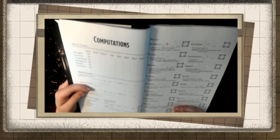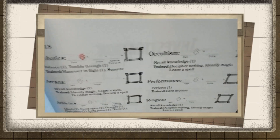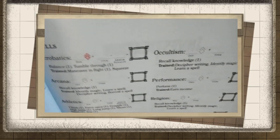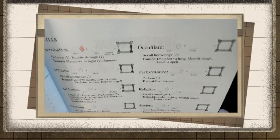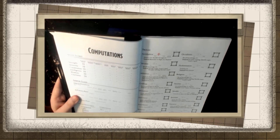My other favorite thing about the skills page is that underneath each skill it shows the relevant actions you can take with it — recall knowledge, decipher writing, identify magic, learn a spell. It even notes that anyone can recall knowledge, but the other three are specifically for those trained or higher in occultism, so you know exactly what you can do with all of your skills at any time just with a single look at this page.